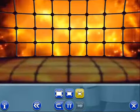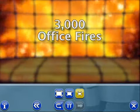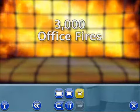Every year in the U.S., more than a million fire emergencies are reported, over 3,000 of them in offices. They cause upward of $100 million in damage, as well as thousands of deaths and injuries.